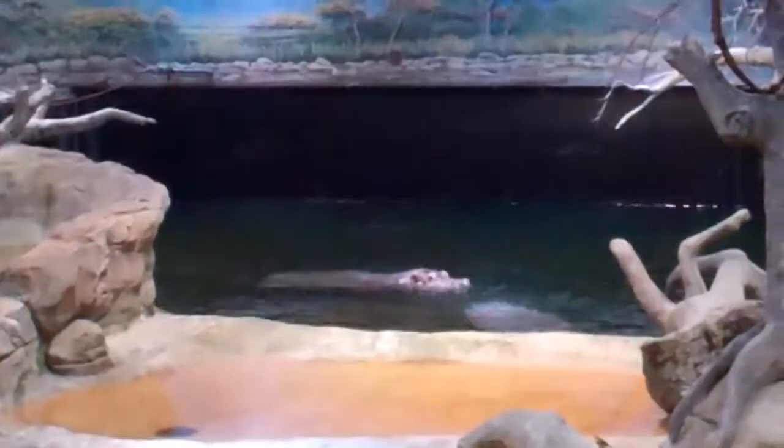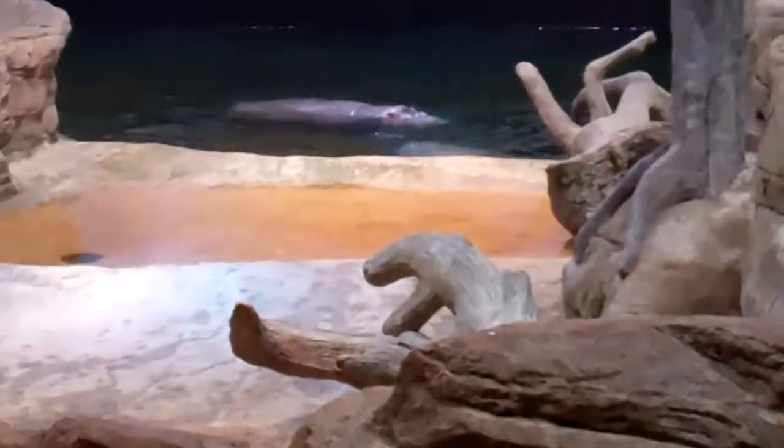All right, we're gonna try to climb the stairs here and get a better shot. Okay, there's the hippo - a male and a female, I believe. All right, here we are.